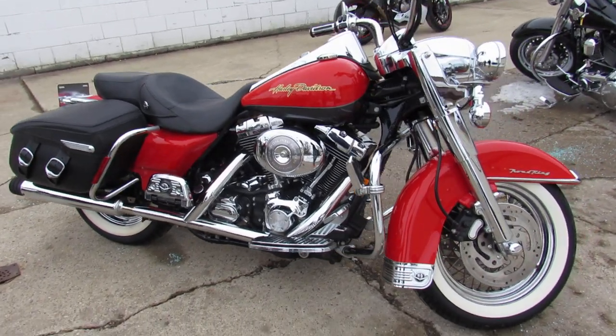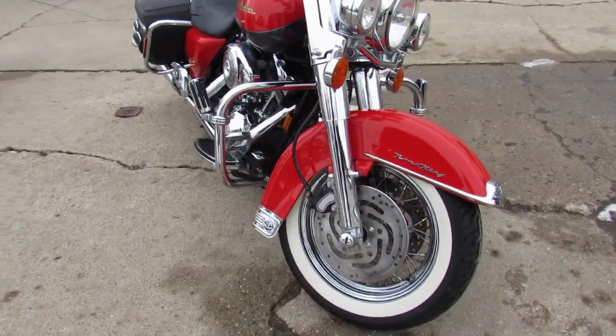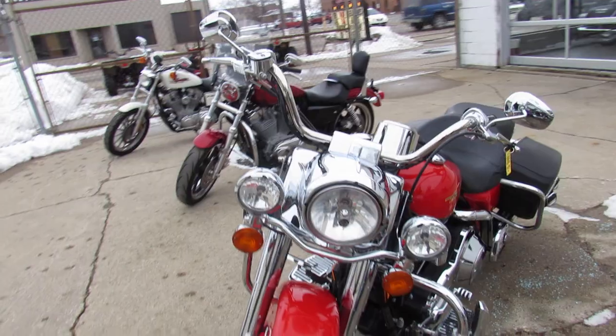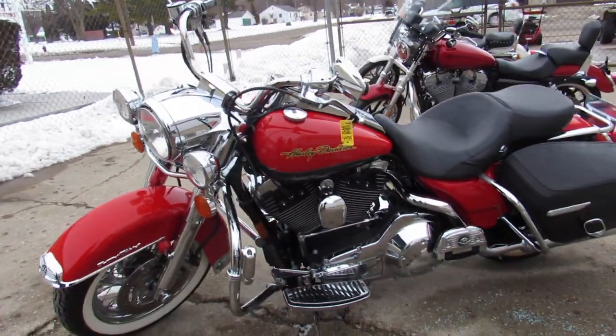Hey guys, ApprovalPowerSports.com here doing some videos on the used Harley-Davidsons. I'm showing you a 2006 Road King today with only 16,626 miles — a nice clean Road King with two-tone red and charcoal paint.